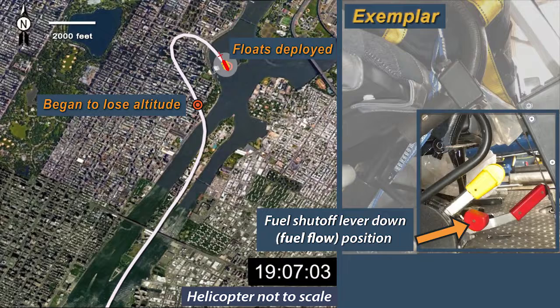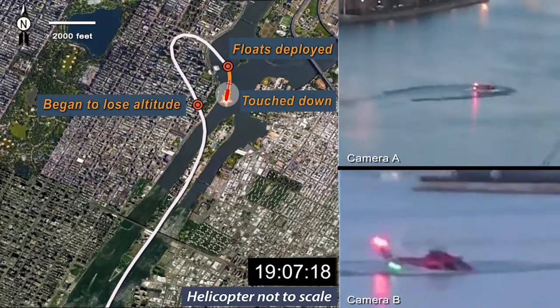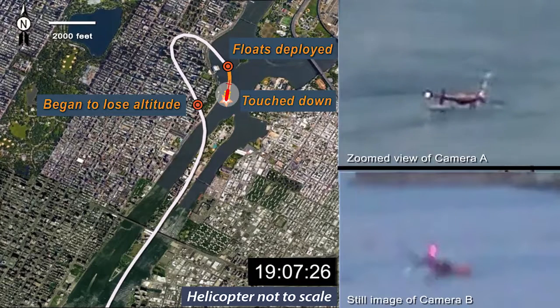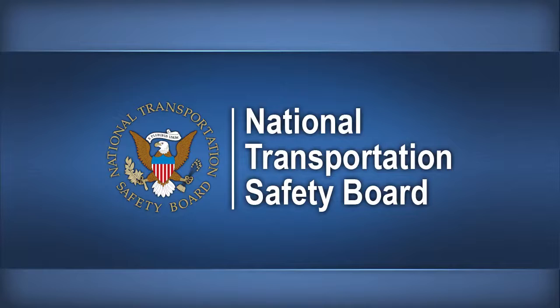The pilot activated the emergency flotation system about 100 feet above the water. The helicopter touched down about 1907:15, then rolled over to the right and was inverted and submerged about 11 seconds after touchdown. Only the pilot was able to exit from the helicopter.